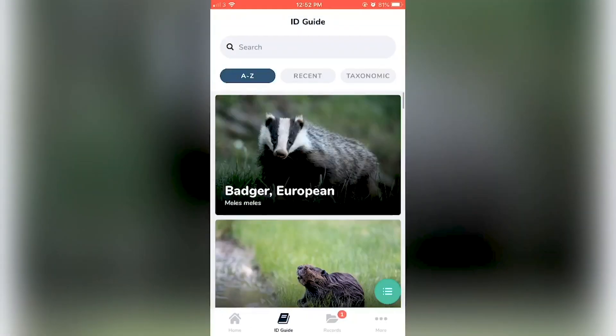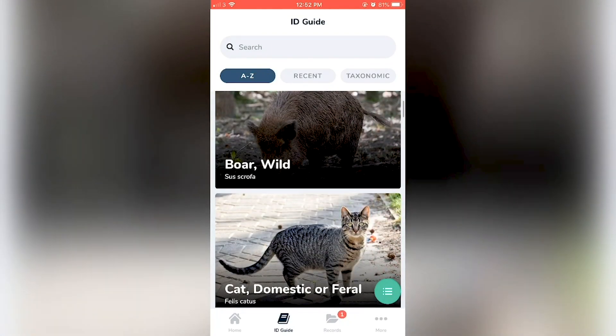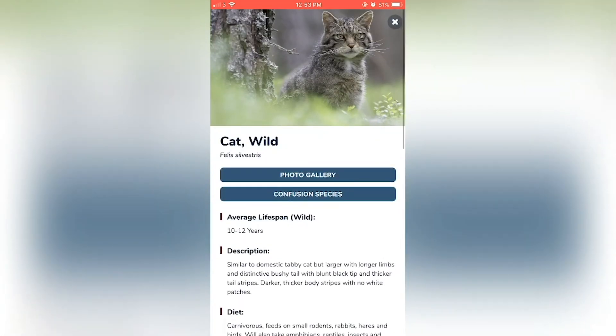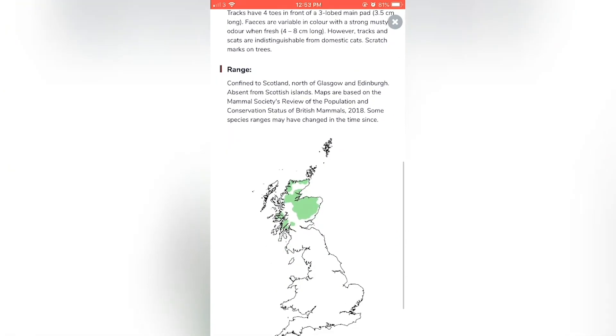One of the great features of the app is its handy ID guide, which contains photos of each mammal and the signs they leave behind, as well as short descriptions and their distributions, so you can learn more about the mammals we share the UK with.